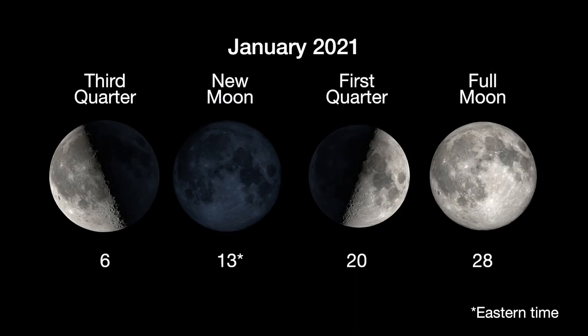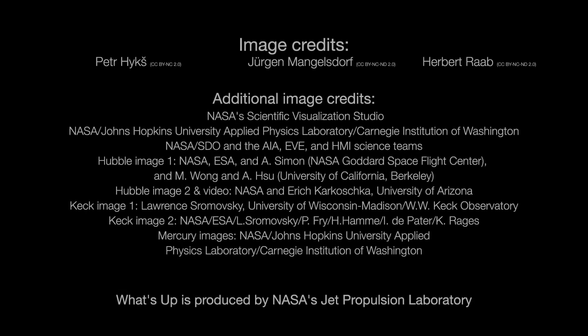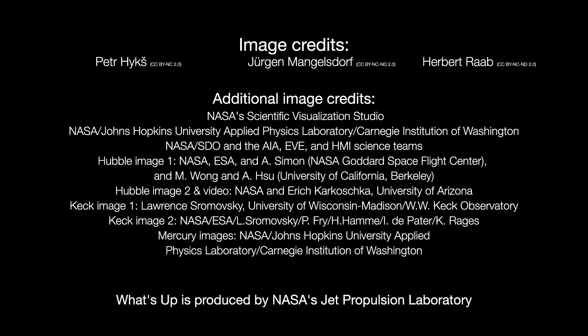Here are the phases of the Moon for January. You can catch up on all of NASA's missions to explore the solar system and beyond at nasa.gov. I'm Preston Dykes from NASA's Jet Propulsion Laboratory, and that's what's up for this month.